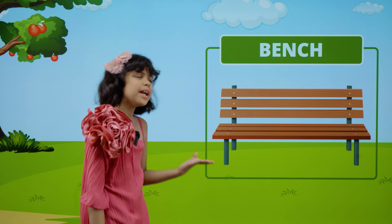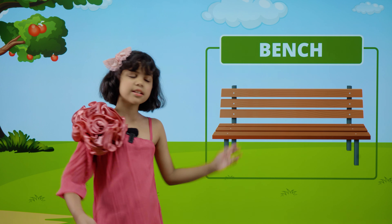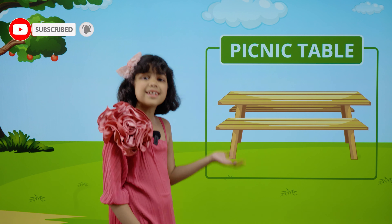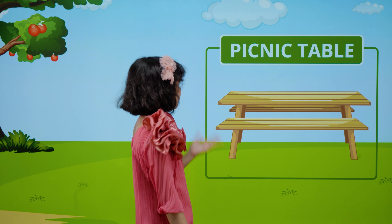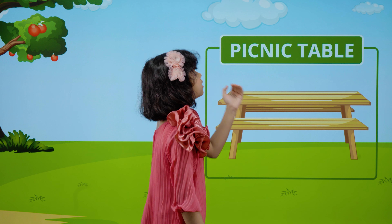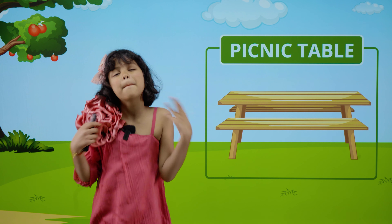This is a bench. B-E-N-C-H. Bench. This is a picnic table. P-I-C-N-I-C. Picnic. T-A-B-L-E. Table. Picnic table.